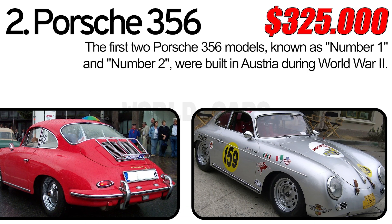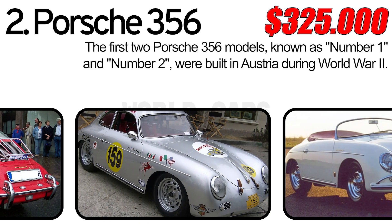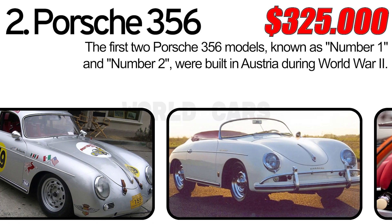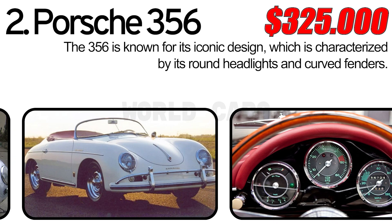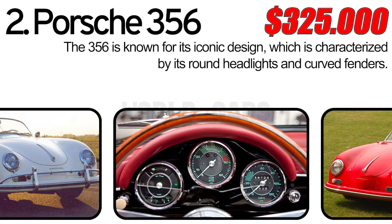Number 2: Porsche 356. The first two Porsche 356 models, known as number 1 and number 2, were built in Austria during World War II. The Porsche 356 is the first car with a signature Porsche emblem. The famous 356 was produced from 1948 to 1965, after which it was replaced by the iconic 911.